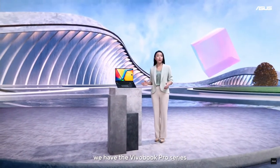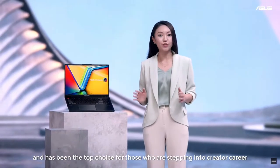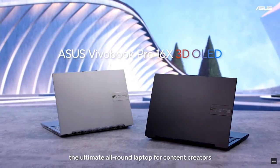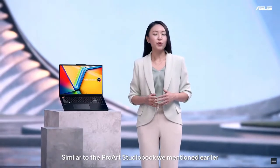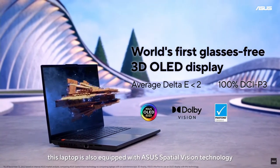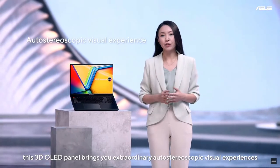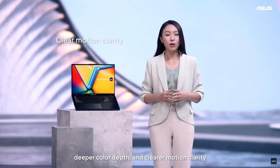For the everyday creators, we have the Vivobook Pro series, which is the flagship model of the Vivobook family and has been the top choice for those who are stepping into a creator career. Today, I'm pleased to introduce to you the Vivobook Pro 16X OLED, the ultimate all-round laptop for content creators. Similar to the ProArt Studio Book mentioned earlier, this laptop is also equipped with ASUS Spatial Vision technology. From content creation to gaming and movie watching, this 3D OLED panel brings you extraordinary auto-stereoscopic visual experiences, high color accuracy, deeper color depth, and clearer motion clarity.